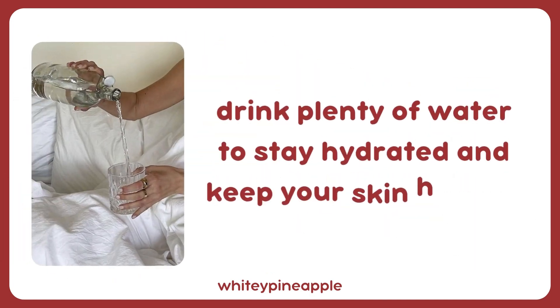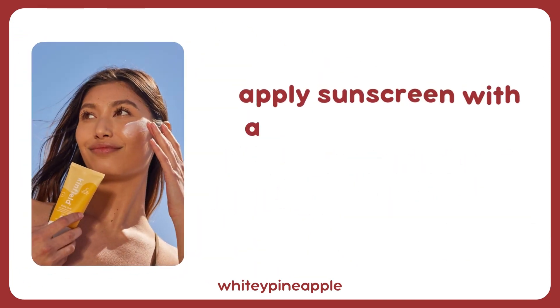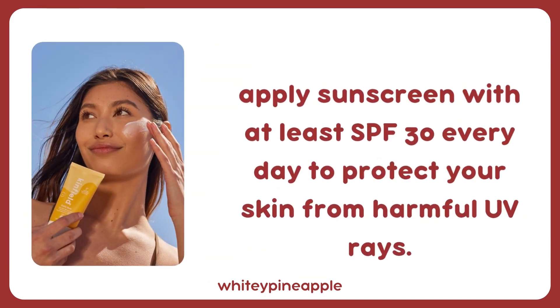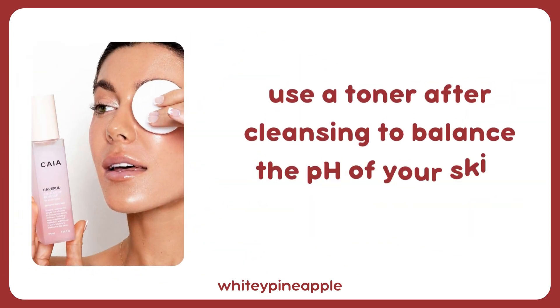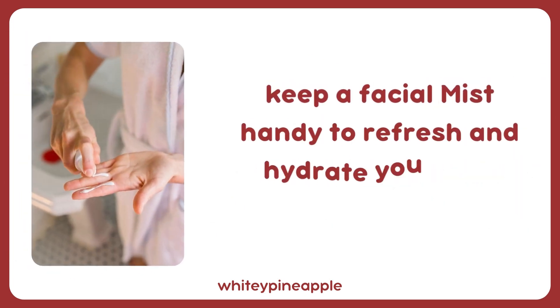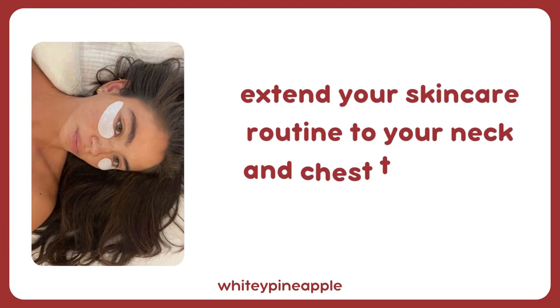Drink plenty of water to stay hydrated and keep your skin healthy. Apply sunscreen with at least SPF 30 every day to protect your skin from harmful UV rays. Use a toner after cleansing to balance the pH of your skin. Keep a facial mist handy to refresh and hydrate your skin throughout the day.